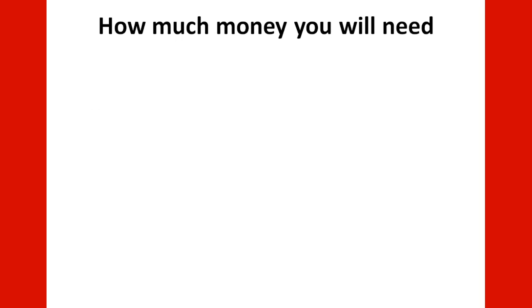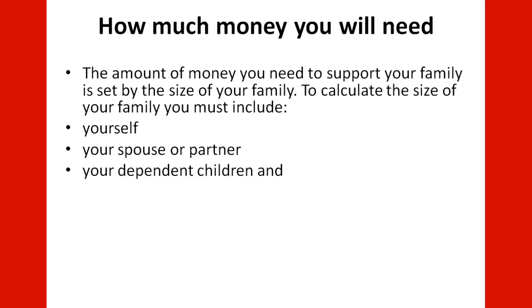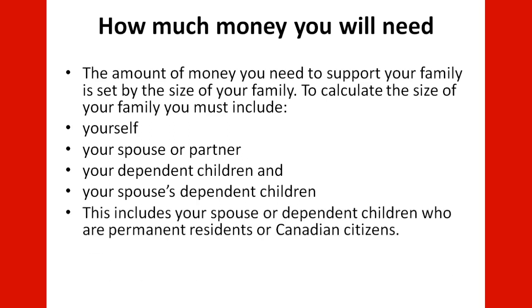How much money you will need: the amount is determined by the size of your family. To calculate your family size, you must include yourself, your spouse or partner, your dependent children, and your spouse's dependent children — including those who are already permanent residents or Canadian citizens.